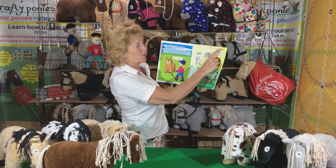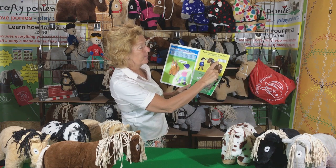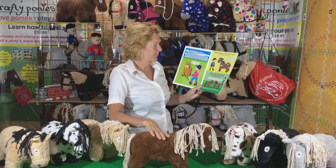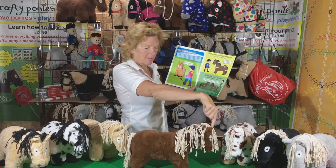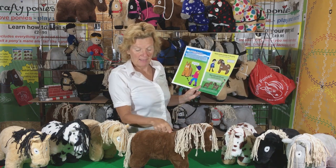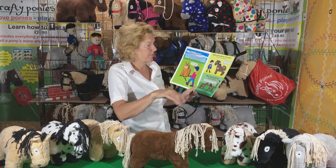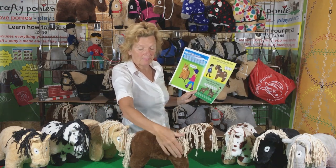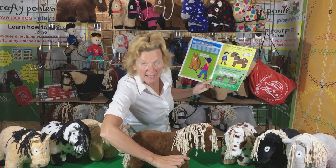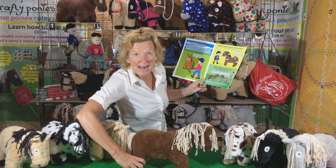Name some points of the pony. Harry Horse Rider says, here are six points of the pony — it's fun to learn about ponies. Here's Crafty: forelock, mane, back, tail, shoulder, and hoof. Also, this is his front leg or foreleg, and this is his hind leg.